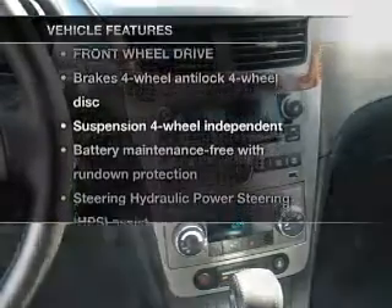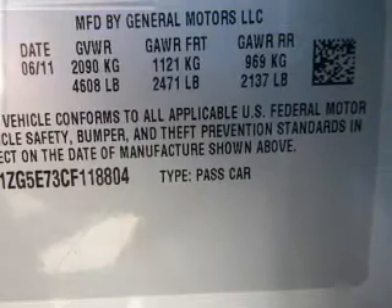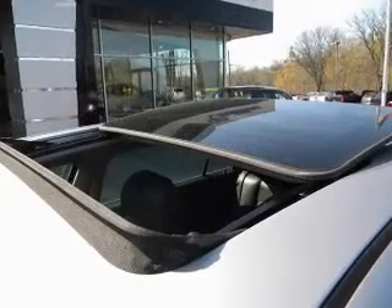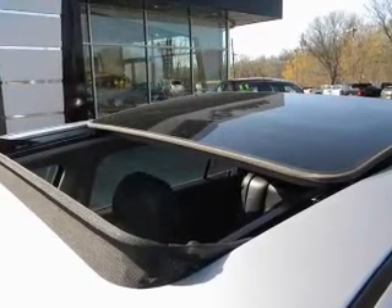And with these notable features, you won't want to miss out on the opportunity to own this amazing ride: keyless entry, power door locks, power windows, cruise control, an alarm system, power steering, air conditioning. Call today to schedule a test drive.